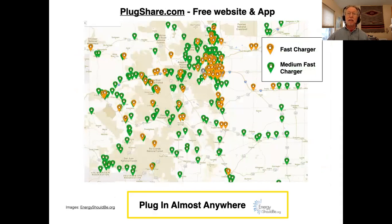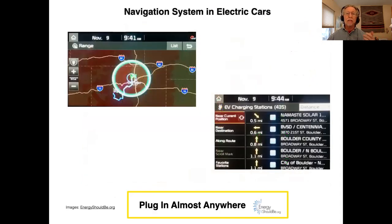There's an app that helps you find fast chargers and medium fast chargers. This is the state of Colorado where I live — PlugShare.com. Great app, just as you would expect: it has reviews, ratings, pictures, and notes about cost.